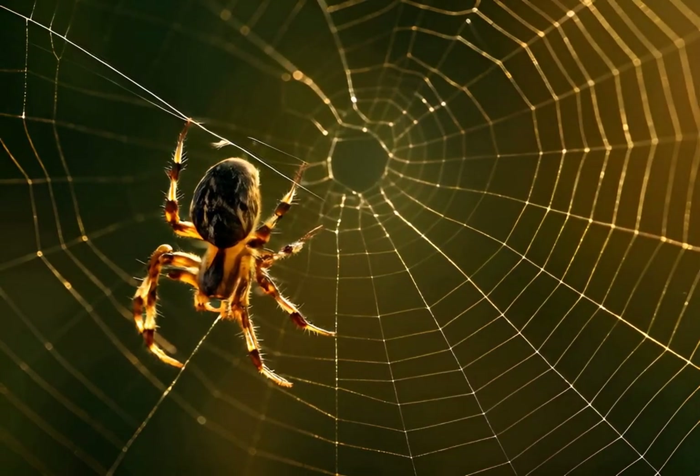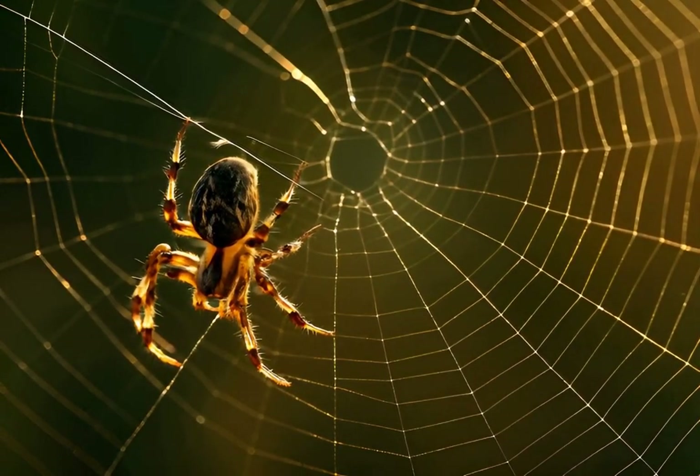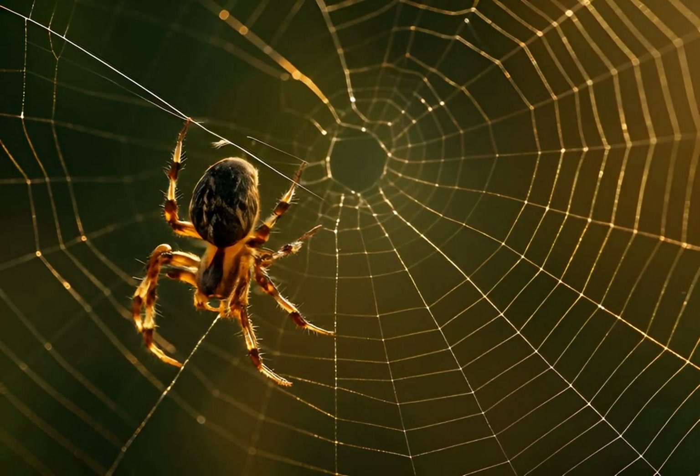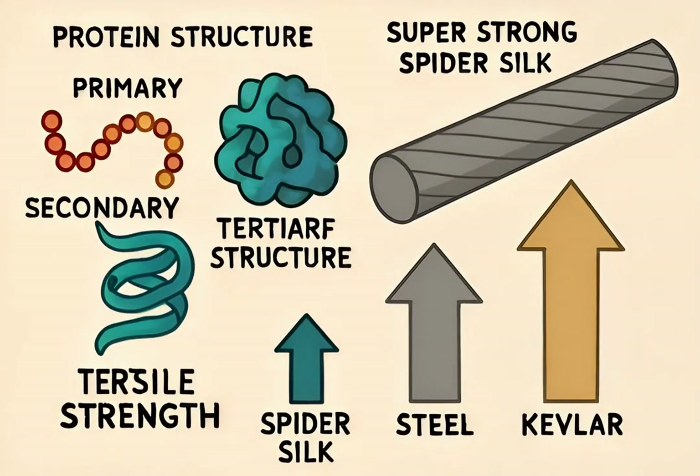Spiders are fascinating creatures, but their most incredible feat might be something you can't even see. They produce an amazing material: silk. Spider silk is a natural protein fiber, one of the strongest materials on earth relative to its weight. It's truly a biological marvel.